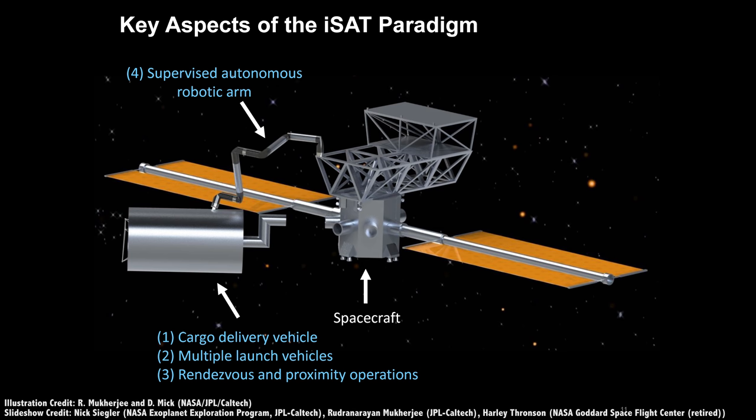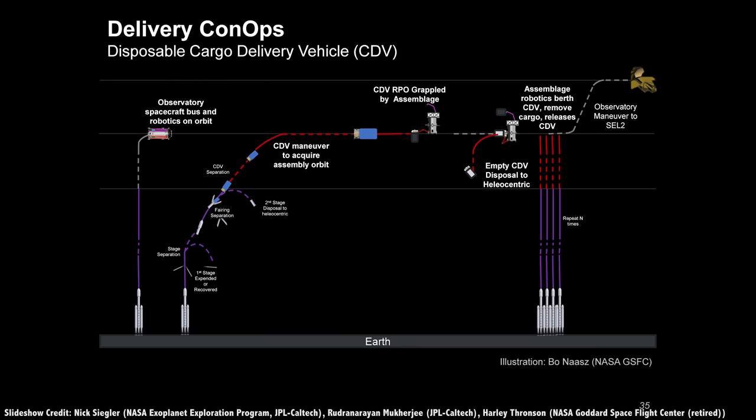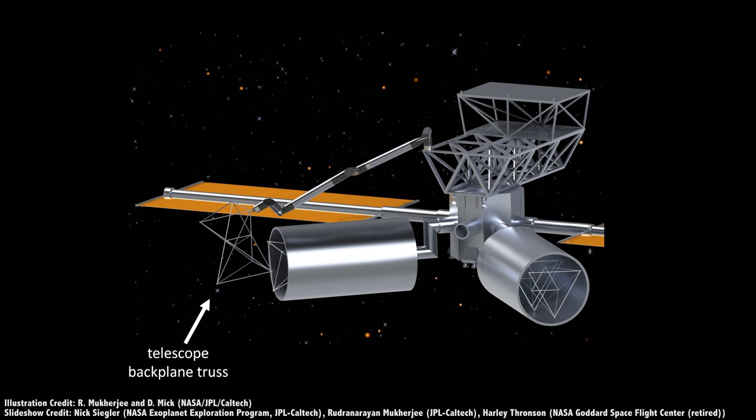The first launch would be the spacecraft bus, containing most of its electronics, power generation, as well as multiple robotic arms. It would be launched into an assembly orbit that would allow it to shift to the Sun-Earth L2 Lagrange point with very little propellant once assembly was complete.